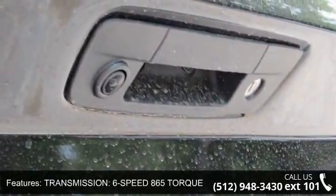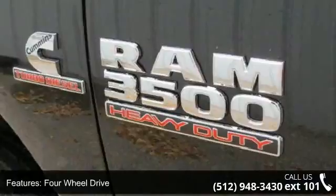4-wheel drive, tow hitch, power steering, ABS and 4-wheel disc brakes.